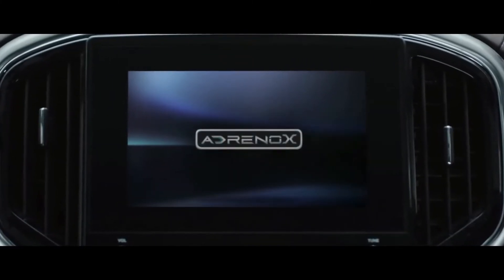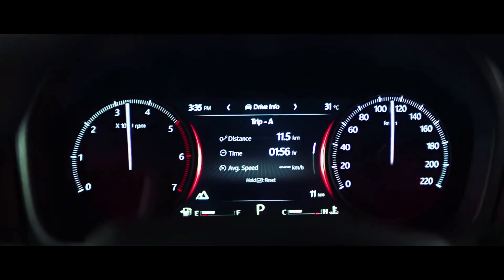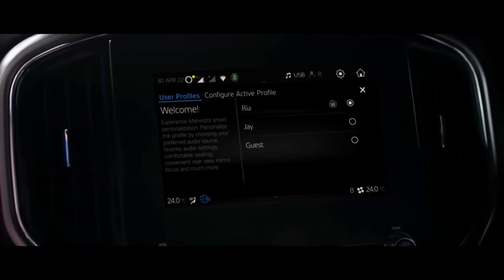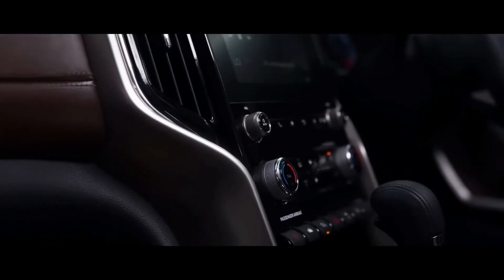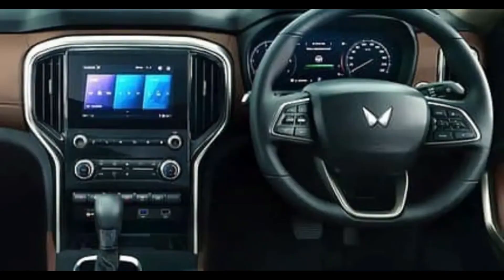Mahindra's new logo, Adrinox, XCV700 — this is the new speedometer. The interior is quite classy. You can see a 9 to 10 inch music system touchscreen, plus Sony speakers.